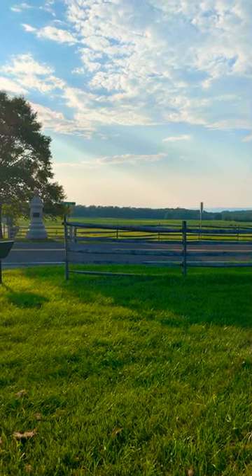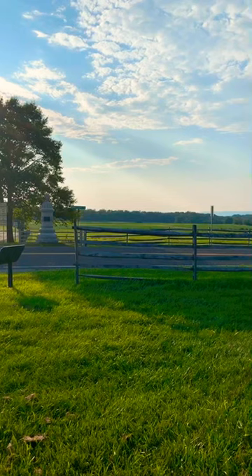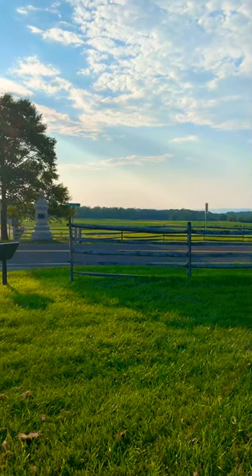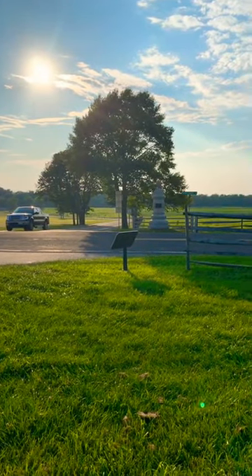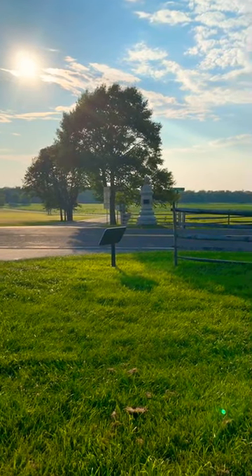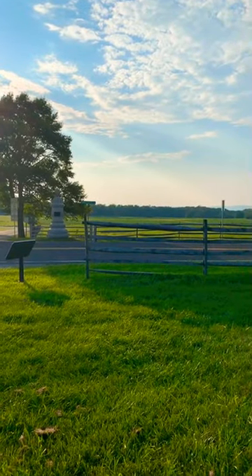That area there where we're looking — there was once a Stucky's, which is some kind of restaurant, a Stucky's and a Texaco, right on that corner. We're on the Emmitsburg Road, and this is the intersection of Wheatfield Road and the Millerstown Road, or Pumping Station Road, whatever you want to call it.